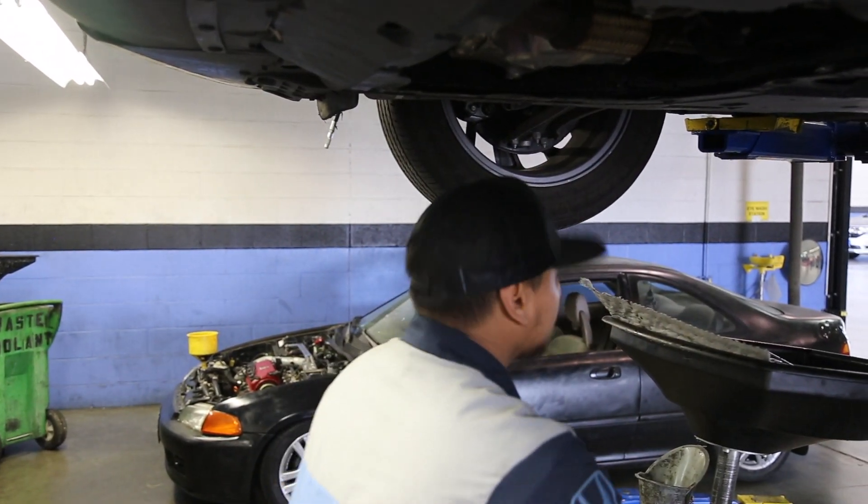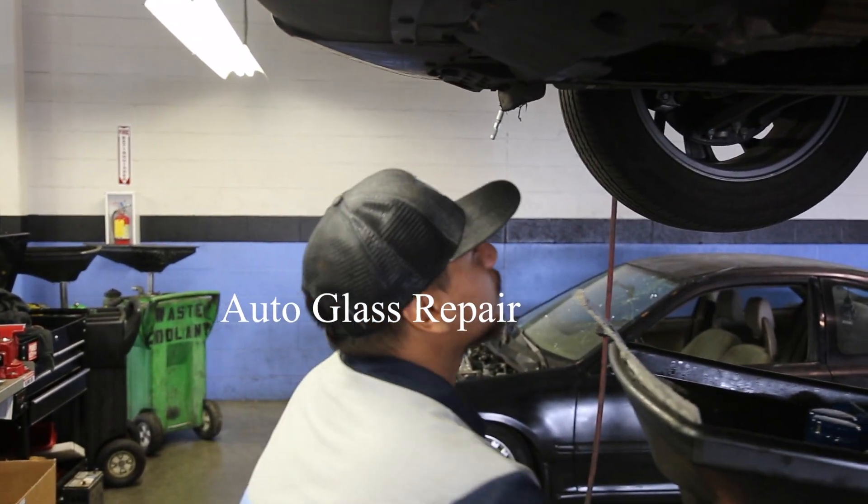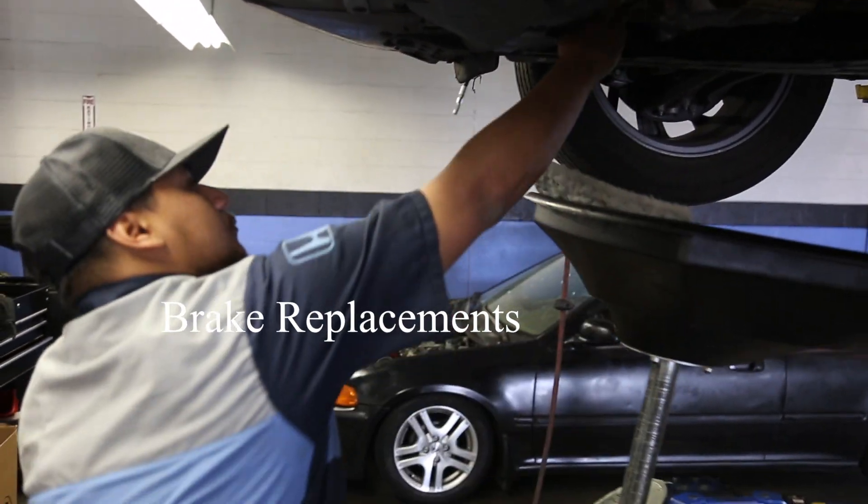Among the many auto repair services Valley High Honda offers are oil changes, tire rotations, auto glass repair, dent repair, transmission repair, and brake replacement.